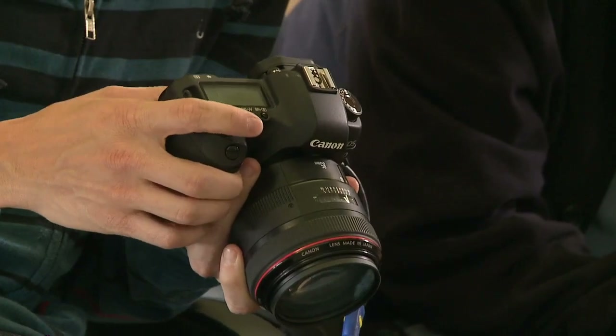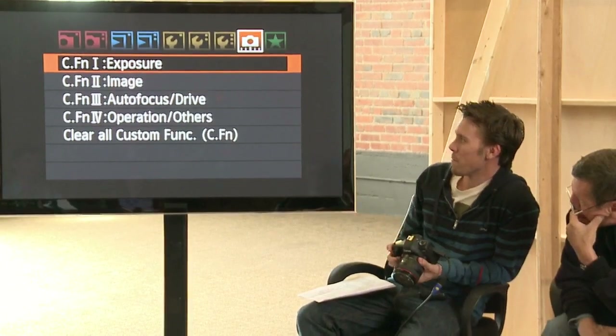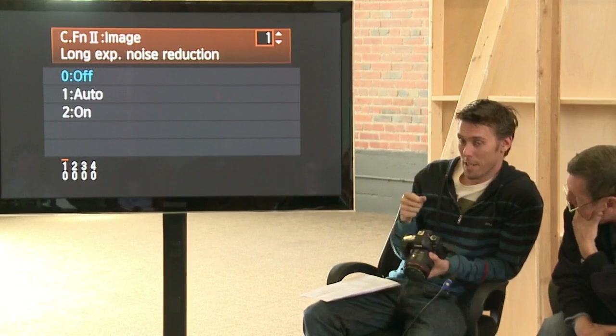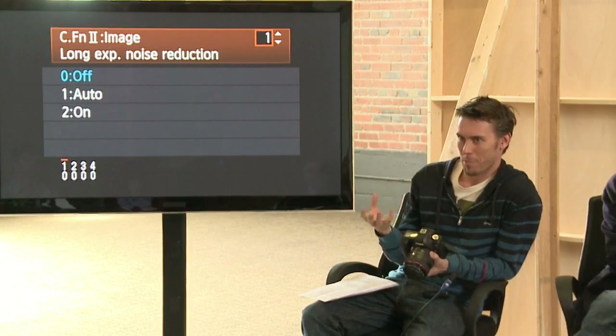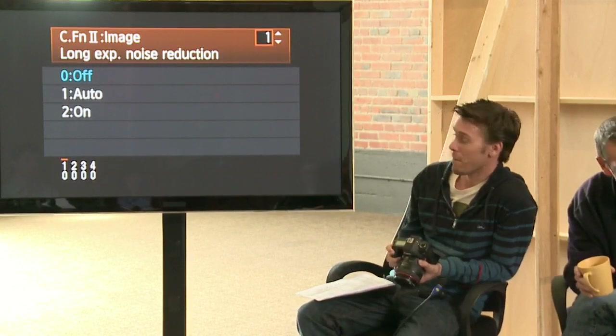Now here are all the custom functions. We don't usually mess with anything except the image settings, and we disable things like long exposure noise reduction — it kind of just gives you a weird pattern noise and simulates and tries to take away stuff, and sometimes it takes away stuff that's vital and gives you more artifact. So we always turn those off.